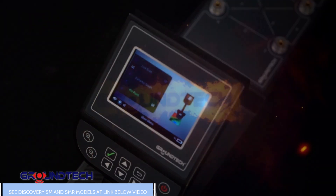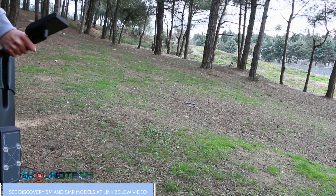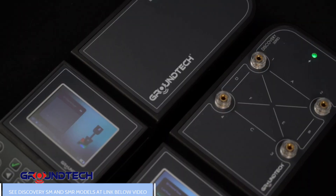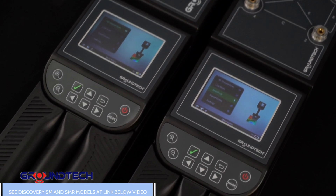How about performing even better analysis? Pinpointing is possible with the Pinpoint function. Discovery has 5 scanning functions in total. The SMR model has 7 scanning functions, together with resistivity mode.